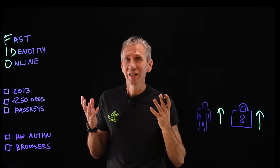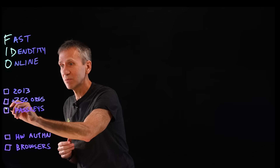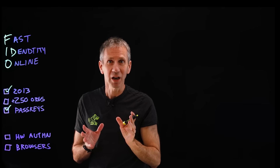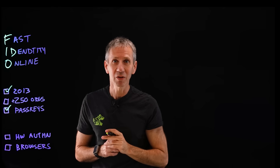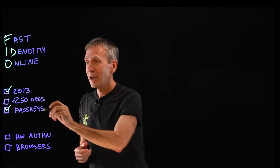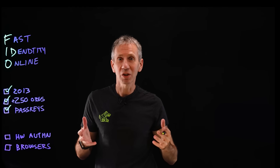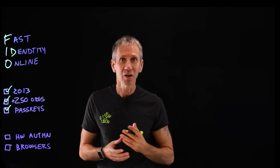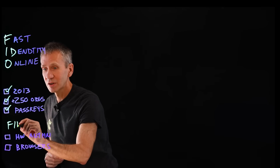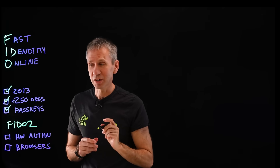What does FIDO do? It's a protocol that allows us to get rid of passwords by replacing them with something we call pass keys. And it's not something brand new, even though you may not have heard of it before. It's been around since 2013 — the FIDO Alliance, an industry consortium that put together the standard. In fact, there are more than 250 organizations using the FIDO standard. And now there's a newer version called FIDO 2, which incorporates two new elements that are particularly important.